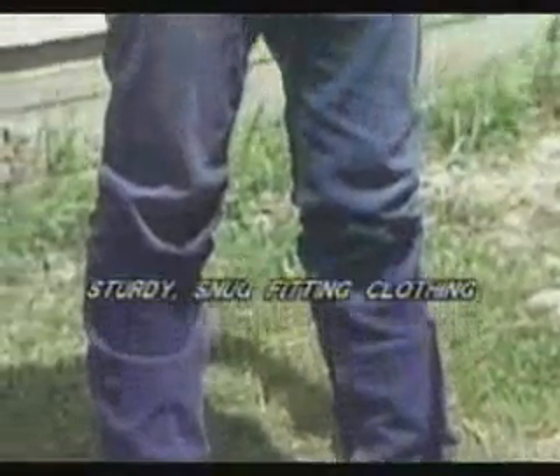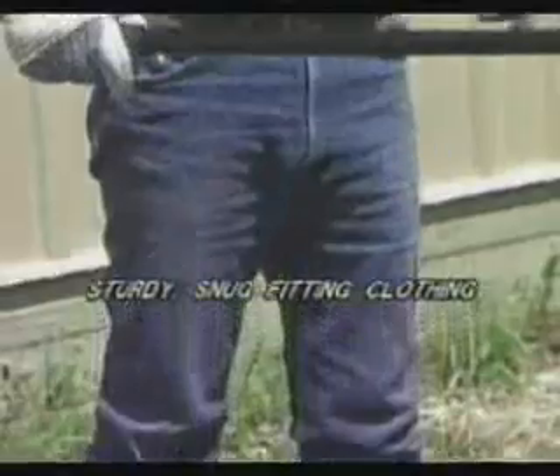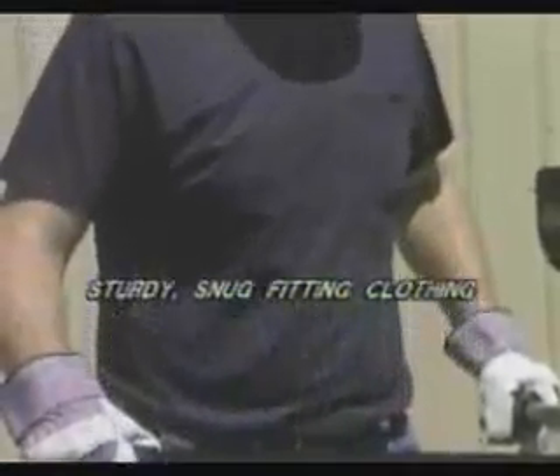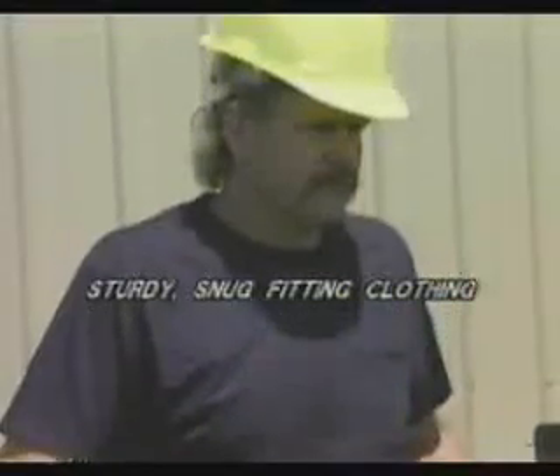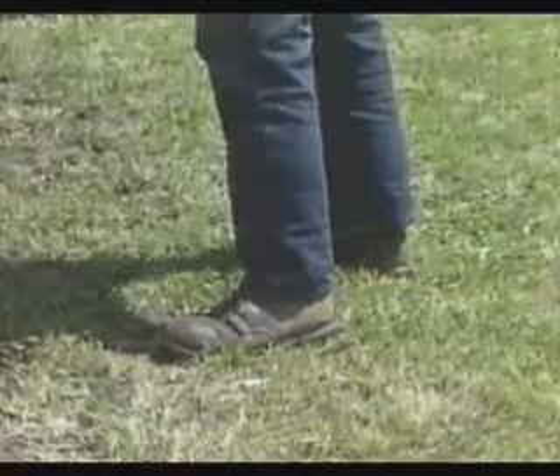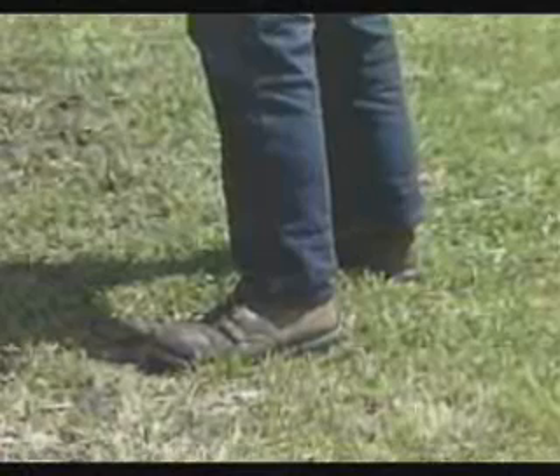Clothing must be sturdy and snug-fitting, but still allow complete freedom of movement. Never wear loose-fitting clothing or anything that could become caught on controls or moving parts. Gloves will protect your hands and improve your grip. Other safety equipment, such as hard hats and safety shoes, may also be appropriate on your job site.